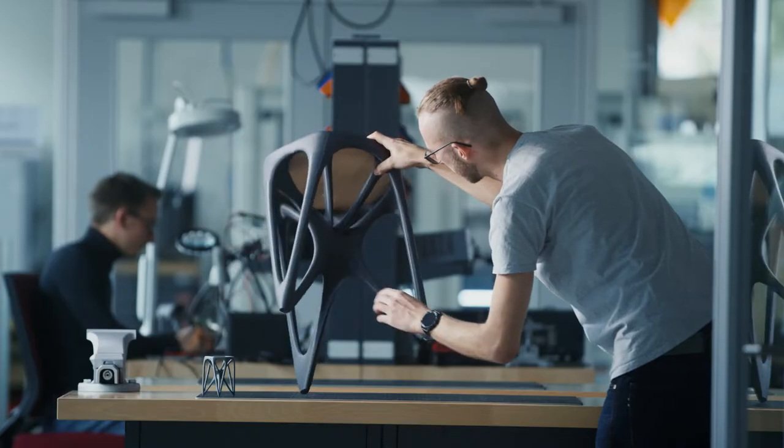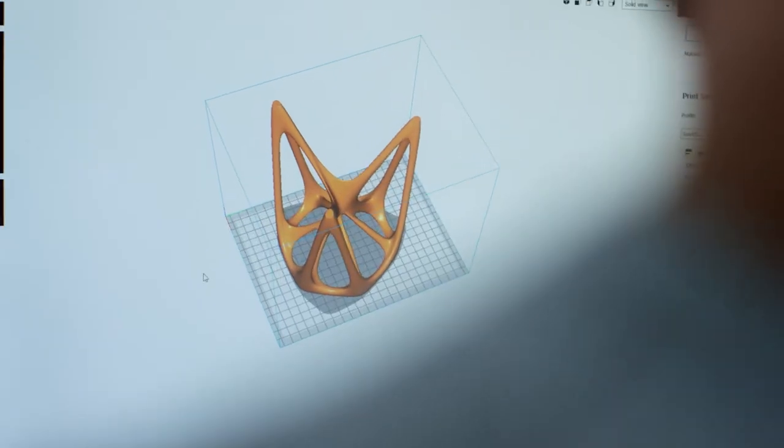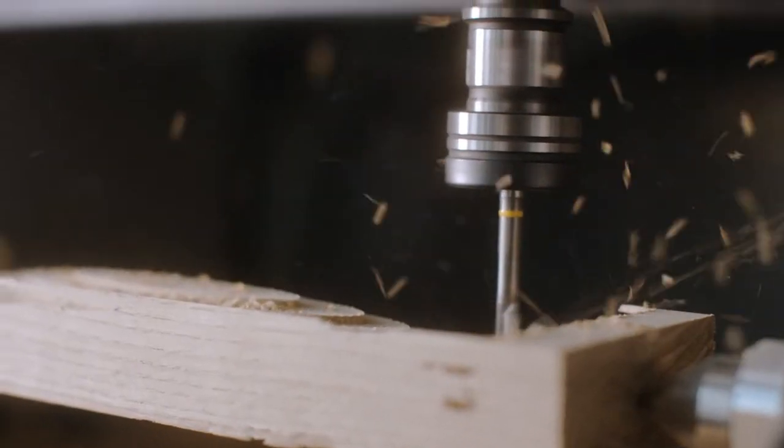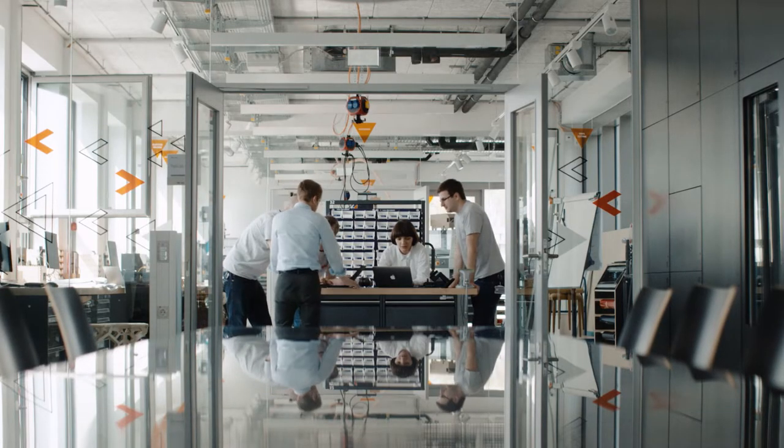This Schumpeter Laboratory for Innovation is one of the most advanced academic makerspaces in Europe. Inspired by the course ME310 at Stanford University, the institute established a unique course for our students, giving them the opportunity to work on real-life challenges from the industry.